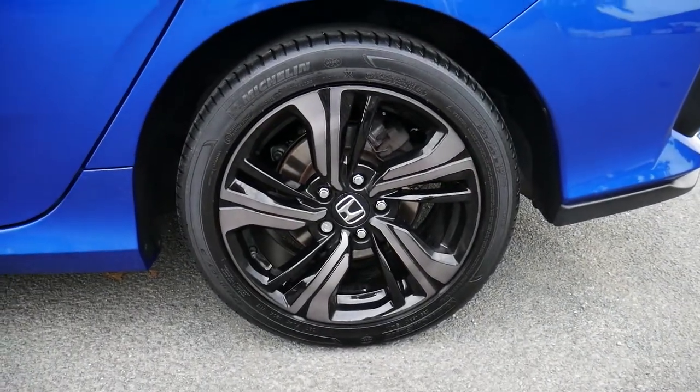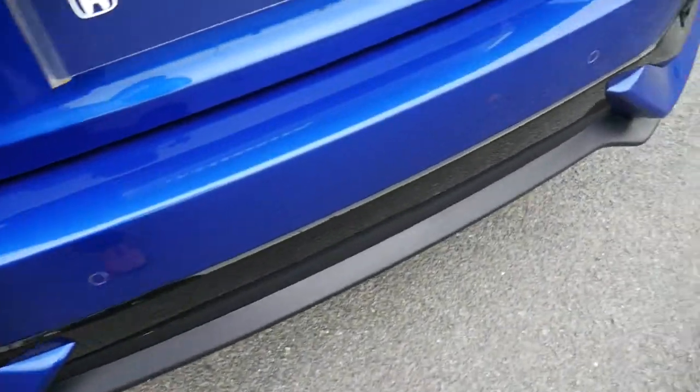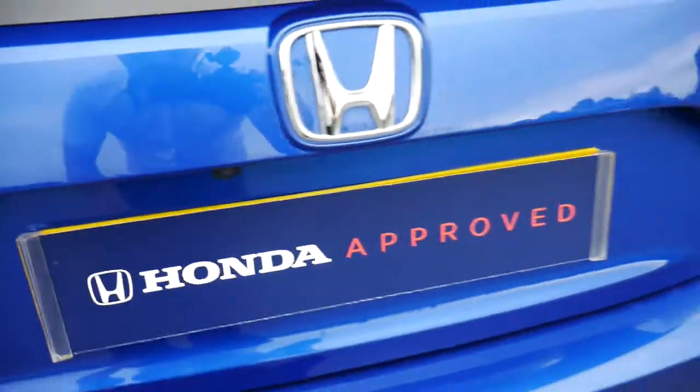Taking a closer look at the vehicle, you've got Honda's 17-inch black alloys. Around the back you've got your parking sensors that run along the bottom, as well as your reversing camera.